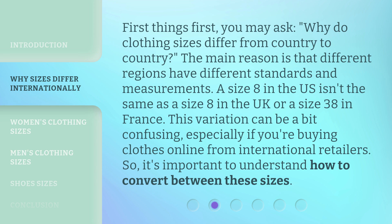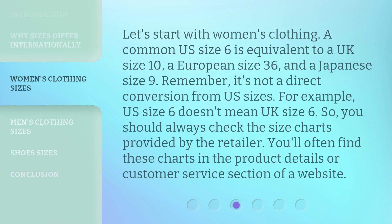So, it's important to understand how to convert between these sizes. Let's start with women's clothing. A common US size 6 is equivalent to a UK size 10, a European size 36, and a Japanese size 9. Remember, it's not a direct conversion from US sizes — for example, US size 6 doesn't mean UK size 6. So you should always check the size charts provided by the retailer. You'll often find these charts in the product details or customer service section of a website.